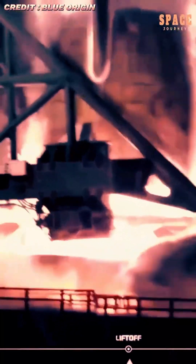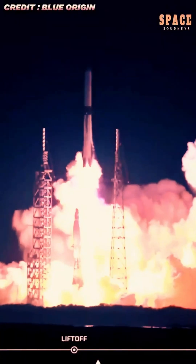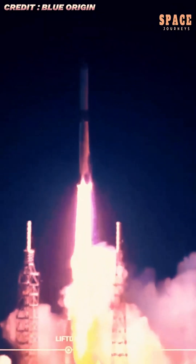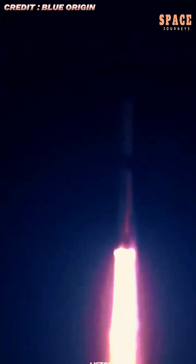Engineers and spectators erupted into celebration as the landing feed confirmed the booster was upright and intact, marking the first time Blue Origin has recovered a New Glenn stage since the program's inception more than a decade ago. The success represents a transformational step for Blue Origin's long-term goal of building a fully reusable heavy-lift launch system.